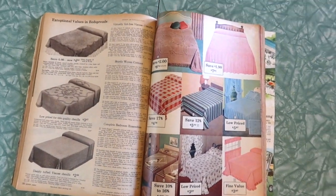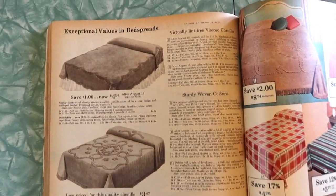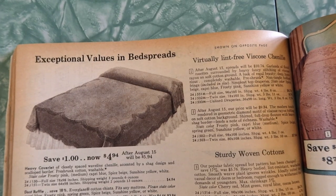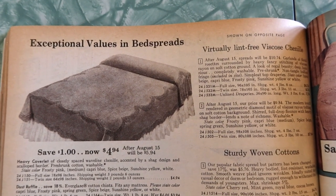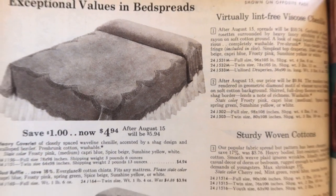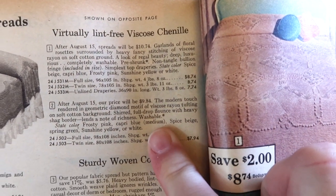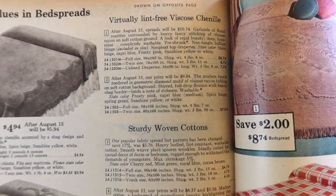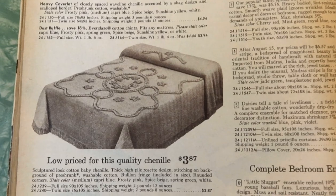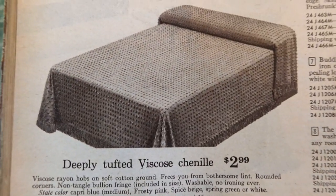And here we get to see the colors finally. Let's check out these bedspreads. Exceptional values in bedspreads — virtually lint-free viscose chenille. After August 15th, spreads will be $10.74, but right now they're $8.74. They're letting you know they're gonna go up two bucks — you gotta jump on this price. And I mean, come on, it's chenille. We love a good chenille. Deeply tufted viscose chenille.